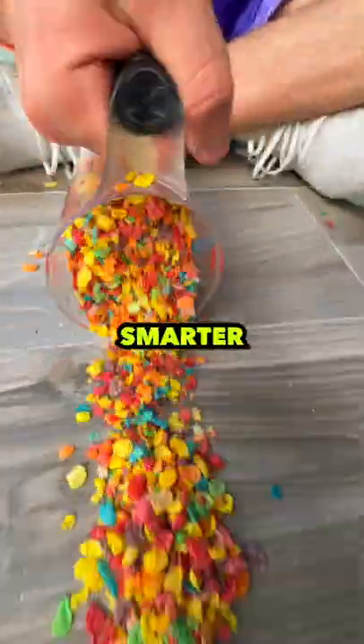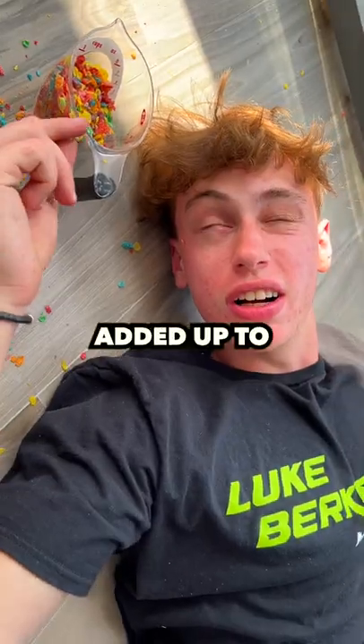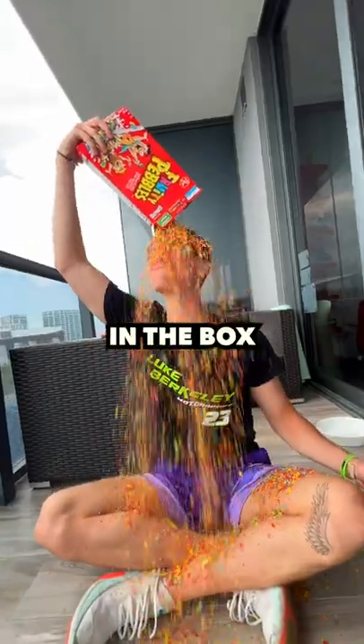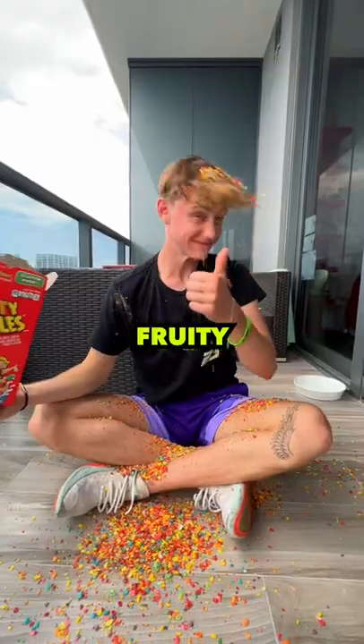I had to think smarter, not harder, so I measured out one cup of the Pebbles, which added up to 456, then I multiplied that by the nine servings in the box and got 4,104 Fruity Pebbles.